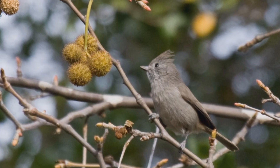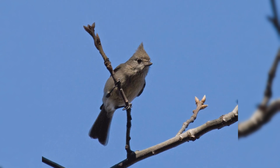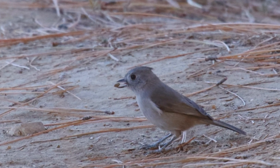The bill is short and stout. Birds are dull gray throughout. They have a large, dark eye. The legs and feet are blue-gray. Genders are identical. Oak titmice will eat black oil sunflower seeds from platform feeders.